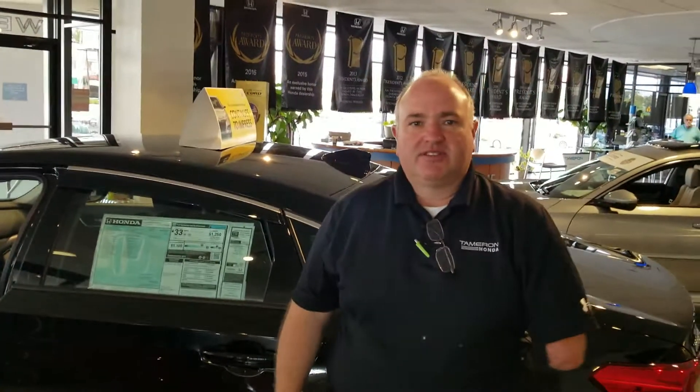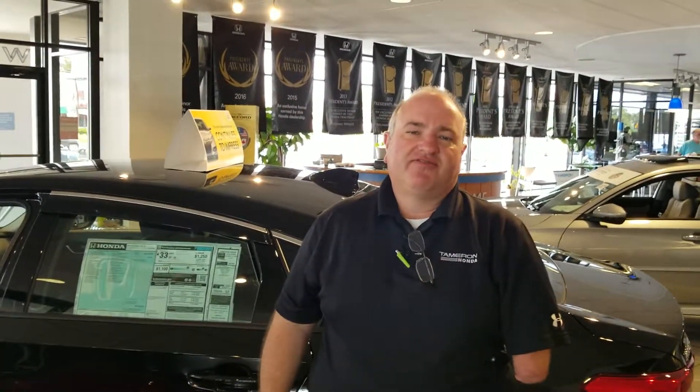Great performance with the new engine, fantastic fuel economy — 38 miles per gallon on the interstate. I would love to show you one of these vehicles in person. Give me a call at 205-527-2870. We'll set a time for you to come by and see it, and when you come to Tamron, you're going to love the way you're treated.